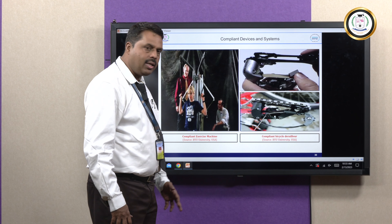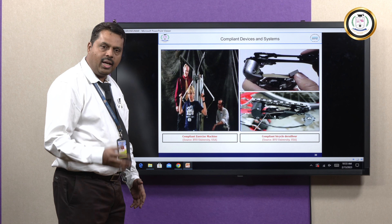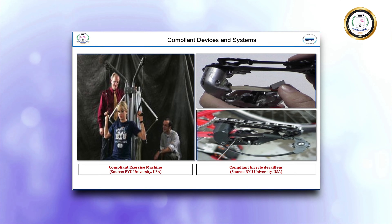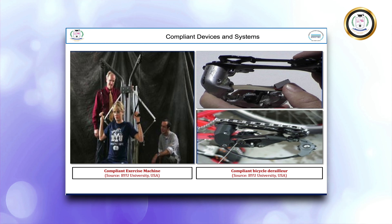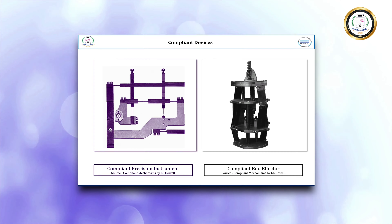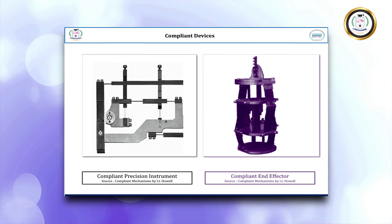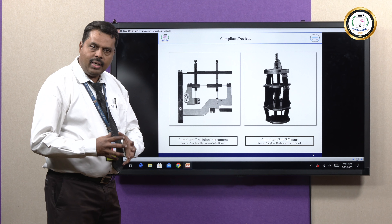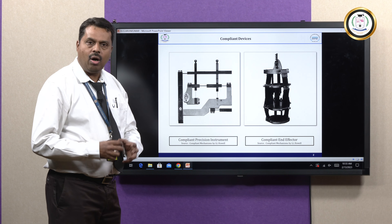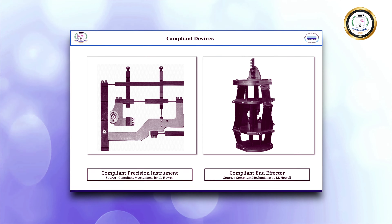There is also a Compliant Bicycle Derailleur — normally the chain comes out from the sprocket, and to avoid that, a compliant derailleur was developed by BYU University USA so the chain will not come out. Some precision instruments use compliant mechanisms for measurement purposes, and the Compliant End Effector is a device used in robots to hold and move components from one place to another.